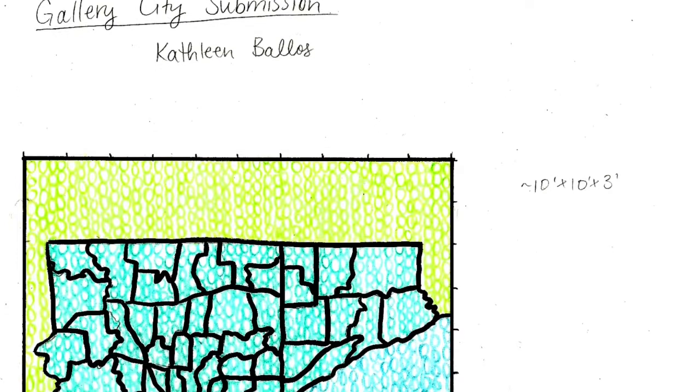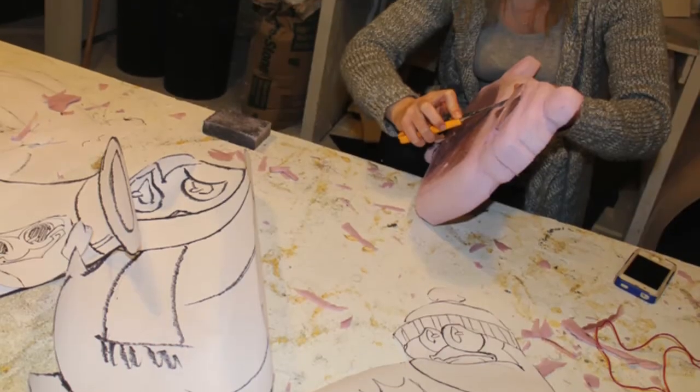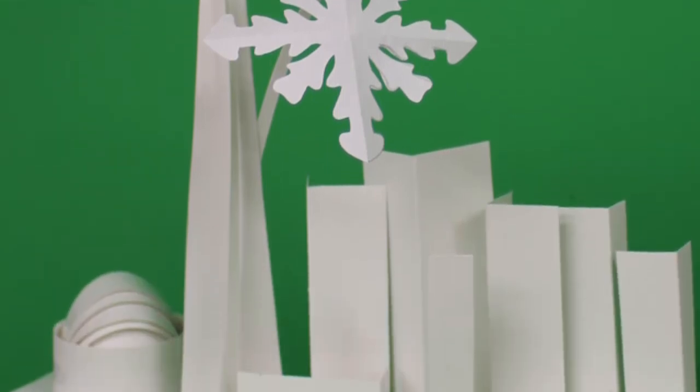I love how the artists have interpreted the theme of unity. We have everything from a great three-dimensional map of the wards to penguins building a snowman. Every window really has a story and I hope that everyone comes out, looks at all the different interpretations, reads about the artists that built them and checks out the buildings.